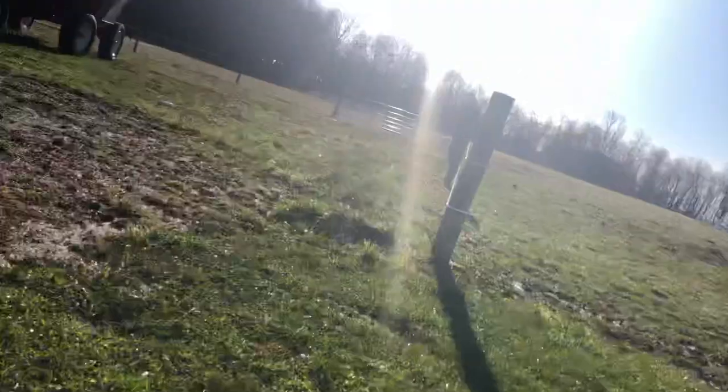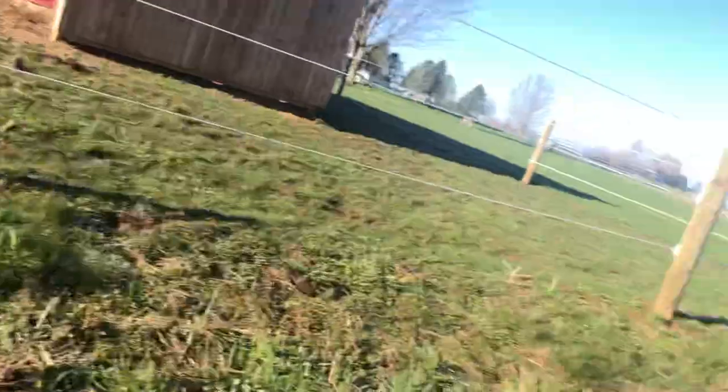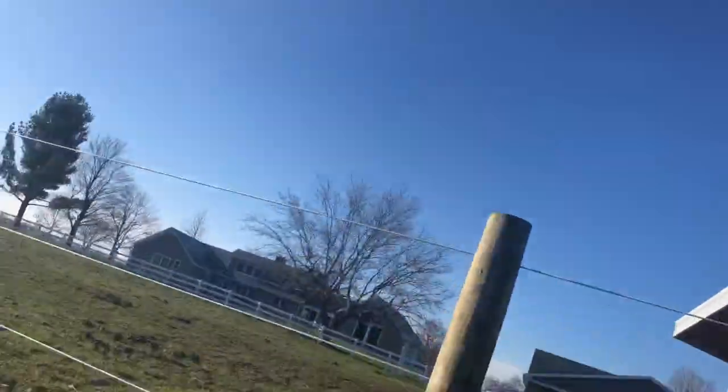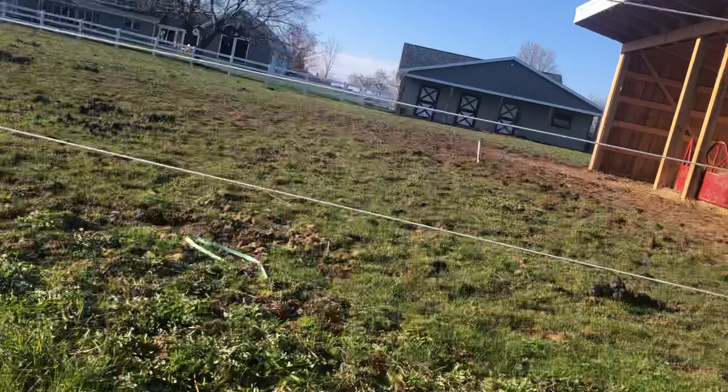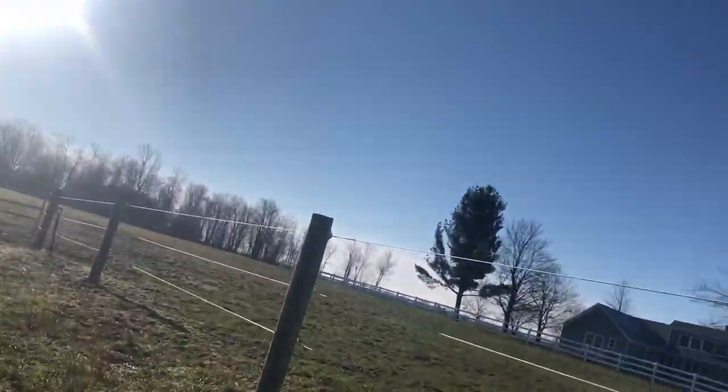There might be somebody in the shed. It's a good enough shed. I don't want to be out in the rain. Somebody might be in here. No one's here. No one's back over here either.